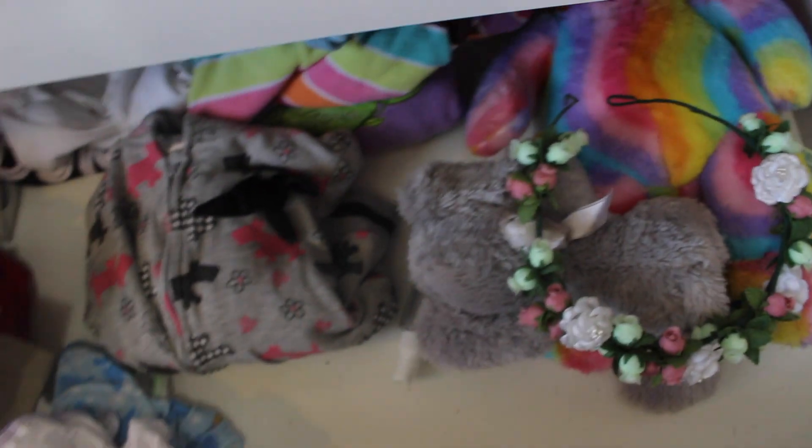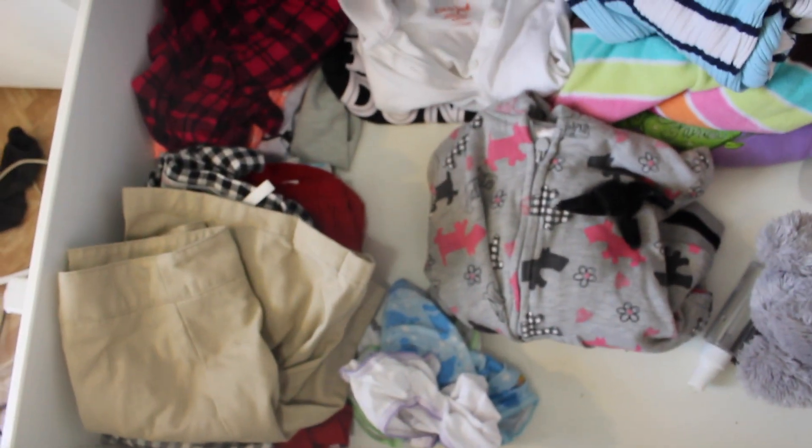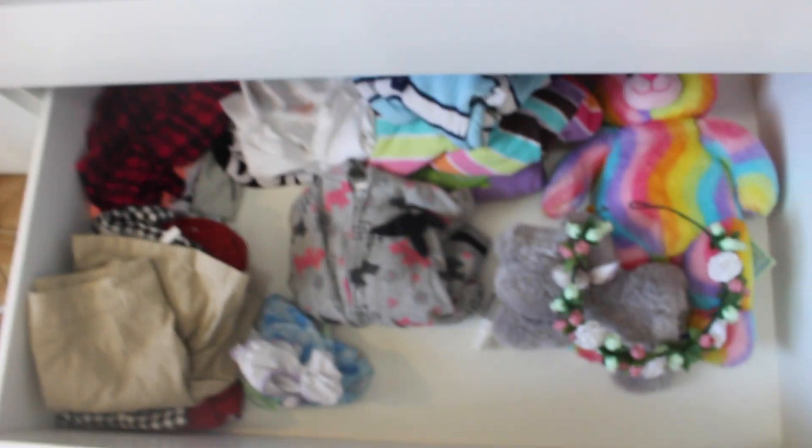That side of the closet is all mine — I'm painting stuff at the moment, and there's a sock. But in here is Bryn's clothes; this is a drawer underneath my bed. So all of Bryn's clothes are there. And this is Ashlyn and Ryder's clothing.